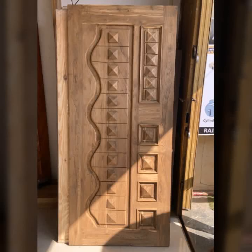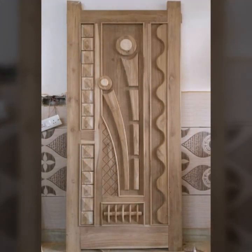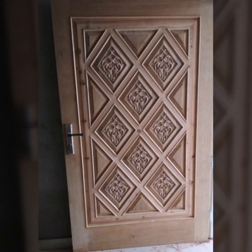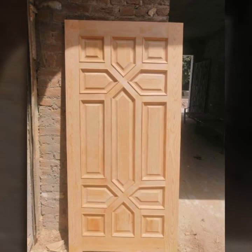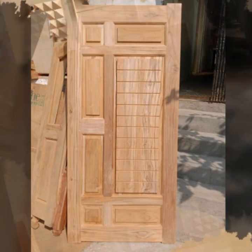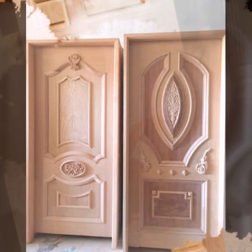Hi guys, how are you all? Hope you people are pretty fine and doing very well. So again, something outstanding, something very beautiful and amazing you can see in this video. Today you will see new wooden dot designs, stylish wooden dot designs in 2022.